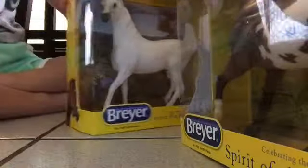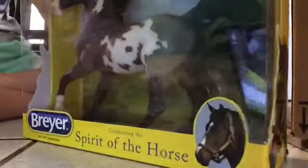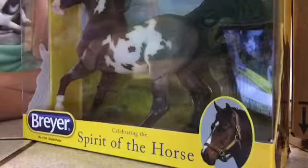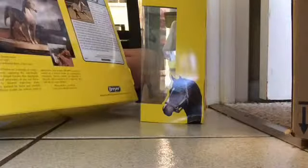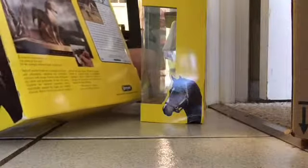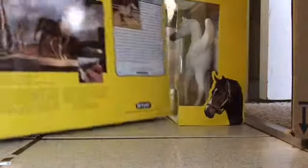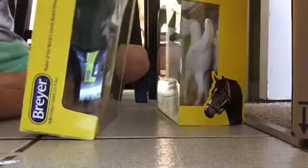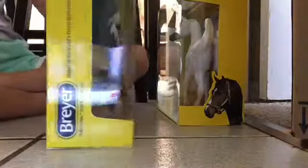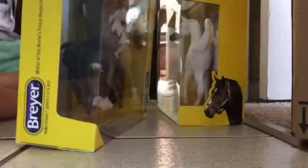So first we're going to open up the Pinto since that's the first one that came out of the box. Open him up fresh and new in his box. Sophie loves the Pinto — my sister's favorite breed is Pinto. It's just beautiful and amazing.